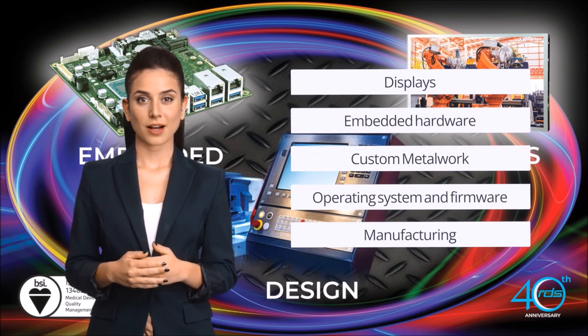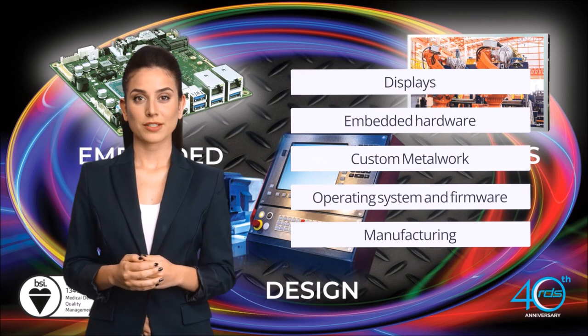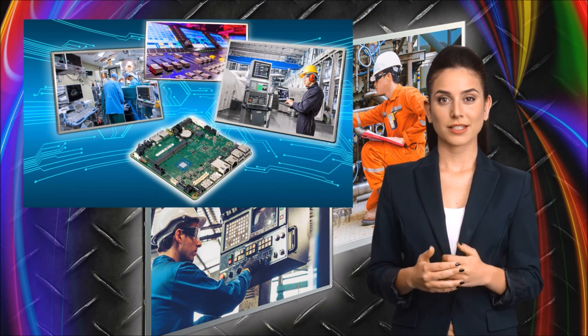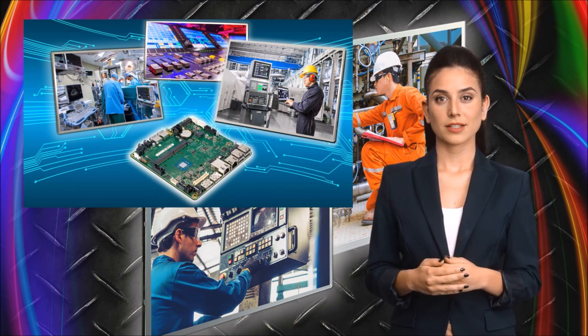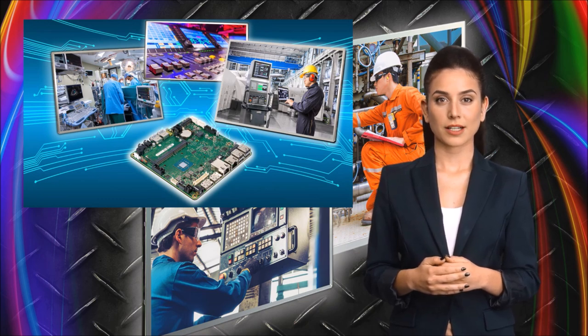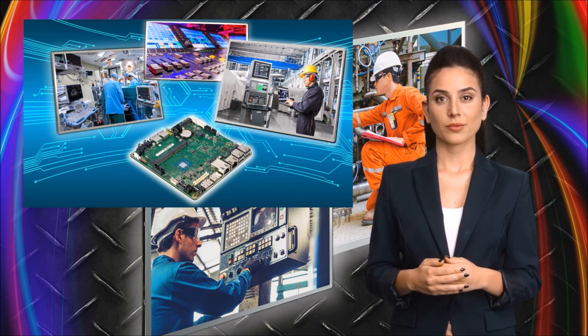Our ISO 13485 certification and manufacturing facility ensures top quality products and services. By partnering with the world's leading manufacturers of LCD, TFT, EL, OLED, e-ink, and character display technologies, touchscreen solutions, and embedded industrial single board computers.